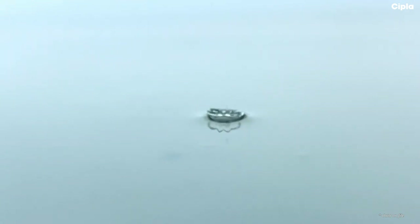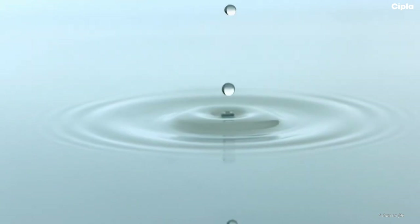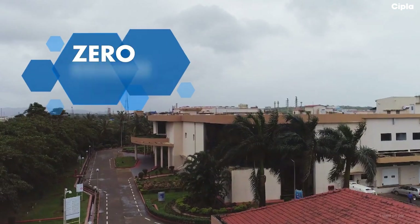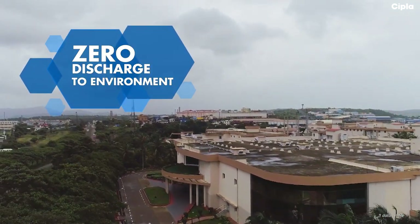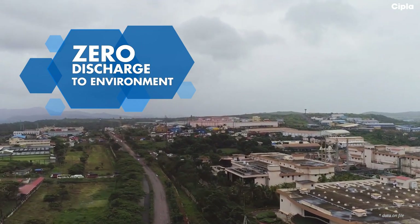Even the water we use is a thousand times purer than the water we use at our homes. Our facilities care for the clean sky and green surroundings we live in, with zero discharge to the environment.